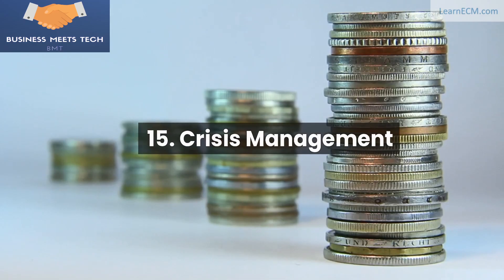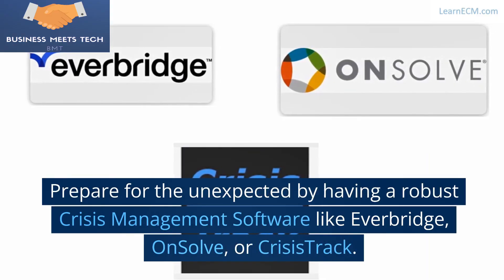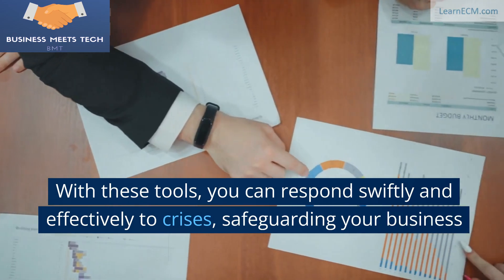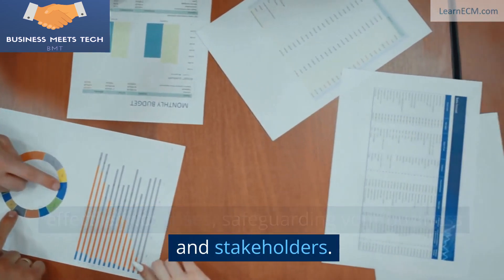15. Crisis Management. Prepare for the unexpected by having a robust crisis management plan. Software like Everbridge, OnSolve, or CrisisTrack allows you to respond swiftly and effectively to crises, safeguarding your business and stakeholders.